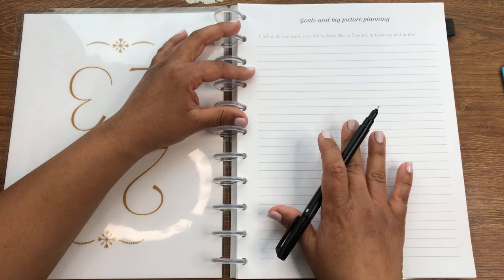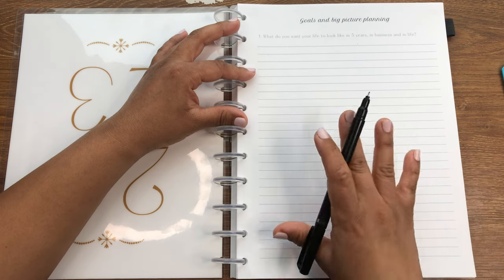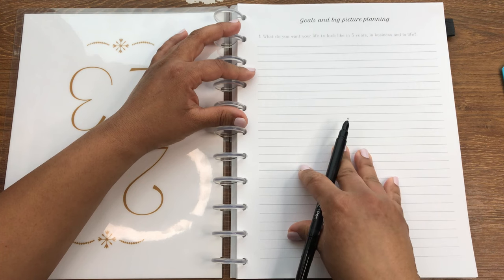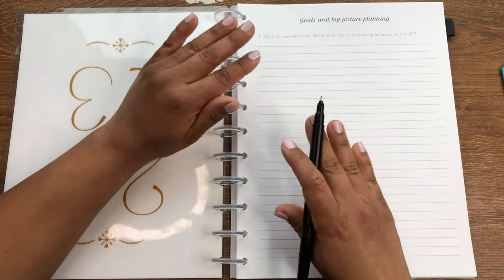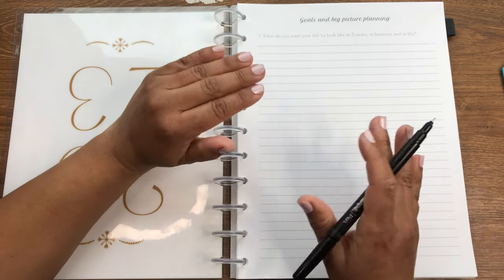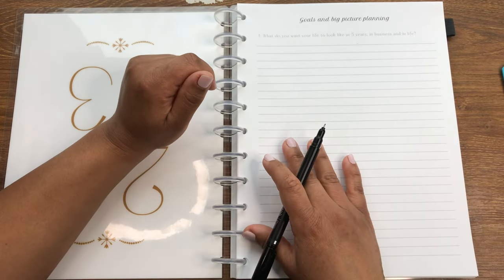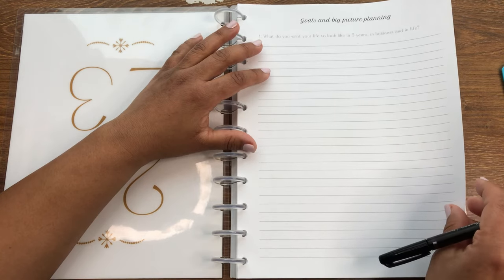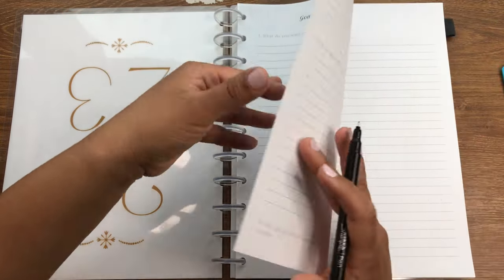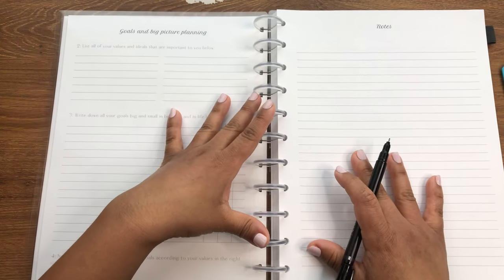Remember, no goals — just what do you want the picture to look like and how do you want to feel. I chose five years because it's a sweet spot: you can work toward things, but it also gives you room to change as life happens. It's not so far away like ten years that it feels pointless, but it's flexible enough to bend and evolve.